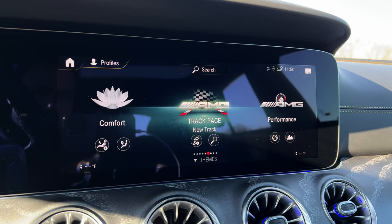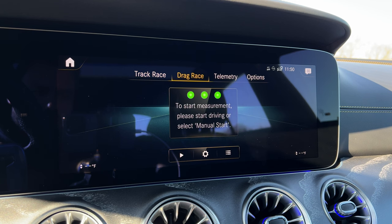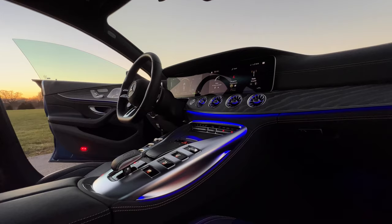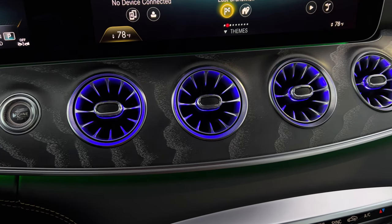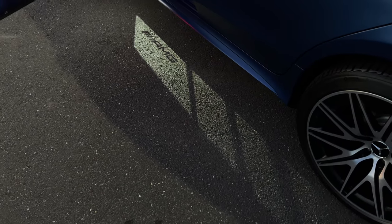A lot of new AMG models come standard with or can be had with something called Track Pace, which lets you create your own lap and track your lap time — you can even test your zero-to-60 times, amongst many other things. Mercedes-Benz has one of the best ambient lighting systems in the luxury segment. One of the coolest things is that as you increase the temperature, the ambient lights around the vents will turn red, and as you decrease it, they will turn blue. And check out this AMG lighting display that appears at the bottom of the GT 53 four-door at nighttime when you unlock it.